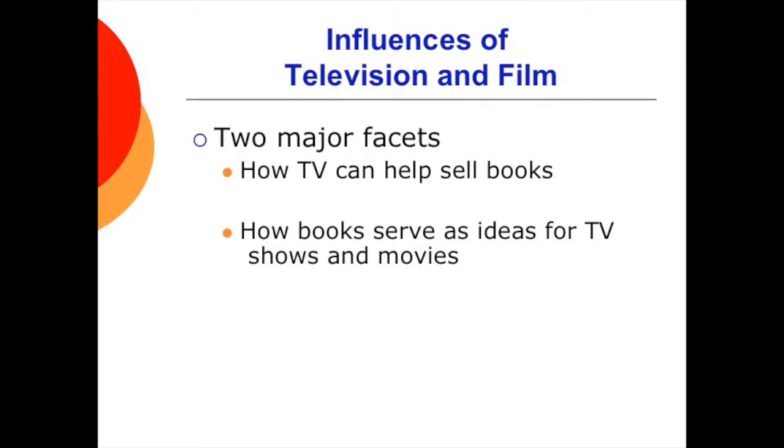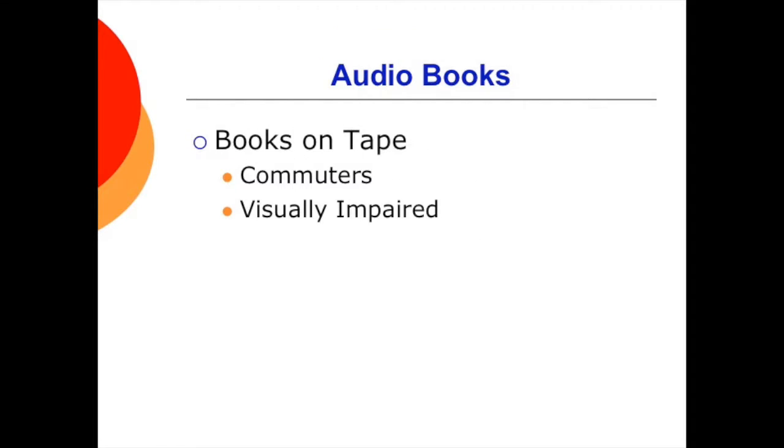Shows like Game of Thrones on HBO and Dexter on Showtime, and movies like Life of Pi by Yann Martel and J.K. Rowling's Harry Potter series, are obviously very popular adaptations. Have you ever had a long drive or need something to occupy your mind during a workout? Audiobooks or books on tape can be very nice — they generally feature authors or actors reading entire works or abridged versions. If you've never listened to one, check one out; they're quite entertaining.